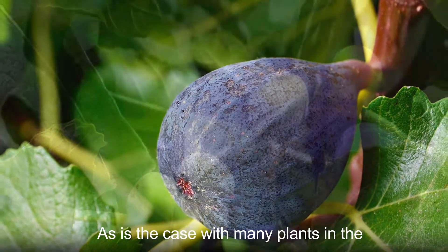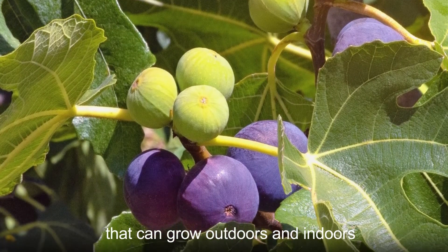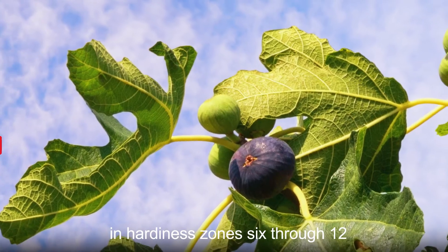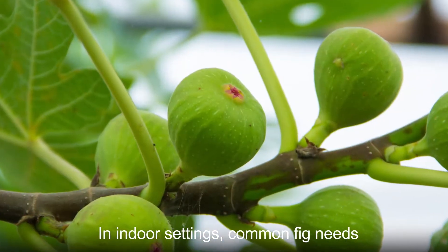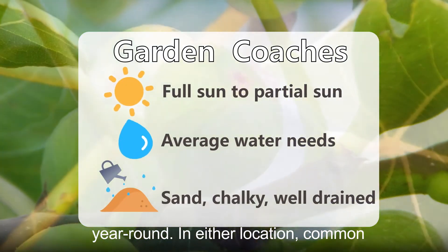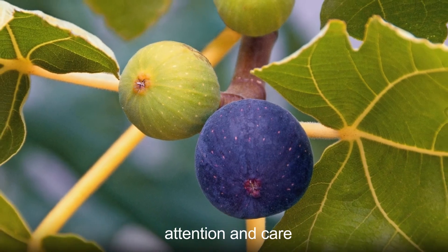As is the case with many plants in the ficus genus, common fig is a species that can grow outdoors and indoors. When outside, common fig needs to live in hardiness zones 6 through 12. In indoor settings, common fig needs some humidity and warm temperatures year-round. In either location, common fig requires only a moderate level of attention and care.